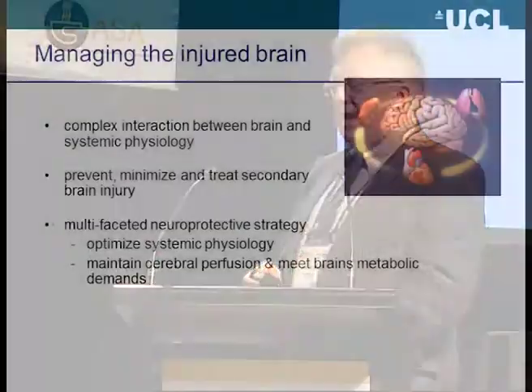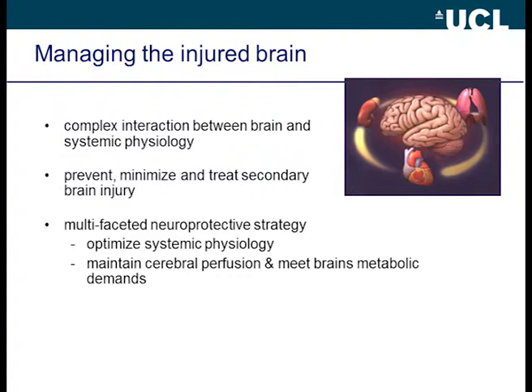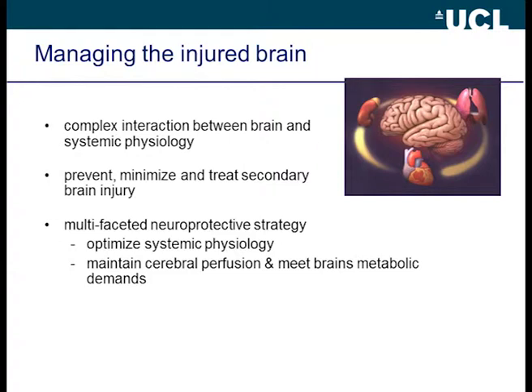I'm going to talk about different monitoring techniques and how we can bring these together to better inform our treatment decisions in the context of brain injury. Before that, we need to start with how we manage the injured brain. It's important to remember that the brain doesn't sit in isolation — it is the interaction between the brain and systemic organ systems that is key. The aim of treatment is to prevent, minimize, and possibly treat secondary brain injury, which is essentially around brain ischemia. We do this primarily by using a multi-faceted neuroprotective strategy to optimize systemic physiology and maintain the brain's metabolic needs.